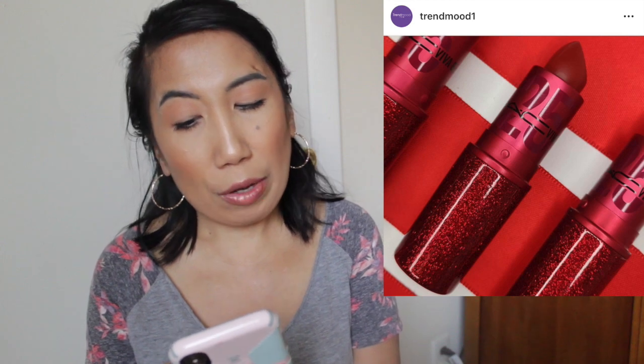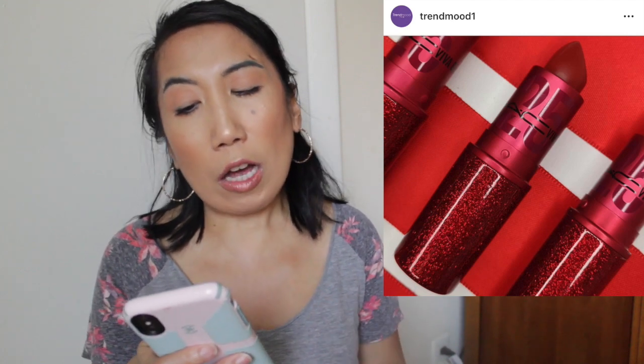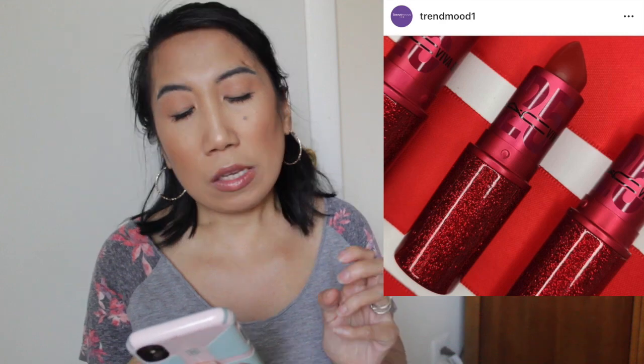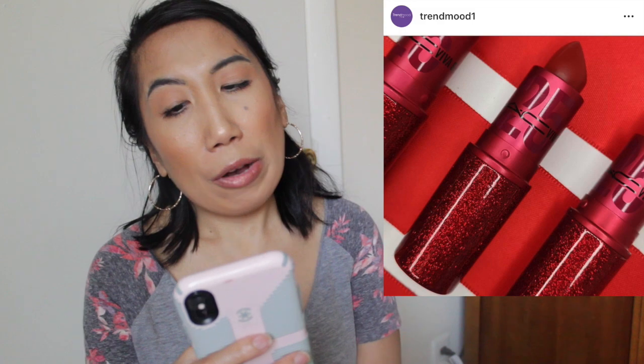MAC Cosmetics is also celebrating 25 years of Viva Glam with a special edition ruby glitter packaging on the original red Viva Glam lipstick. The packaging is limited edition and available May 1st on the MAC website. Best of all, 100% of proceeds go to the MAC AIDS Fund to support people affected by HIV/AIDS of all ages, races, and genders. I love when brands give back like this. Definitely putting this on my wish list — I love red lipstick and the cause is amazing.